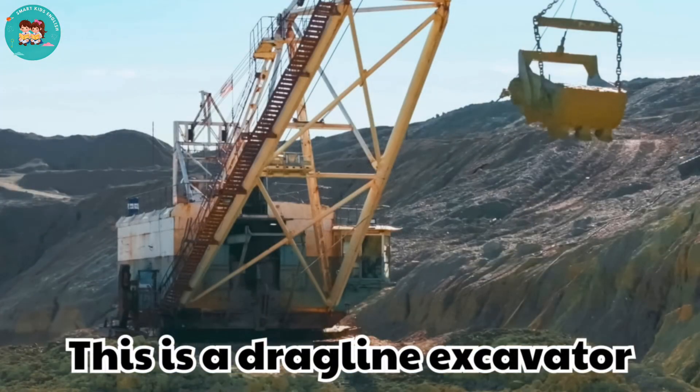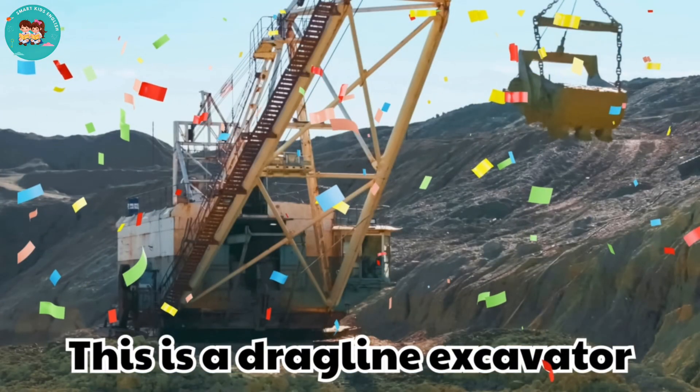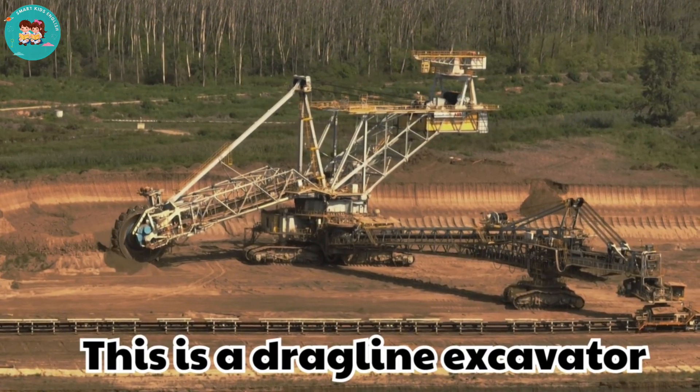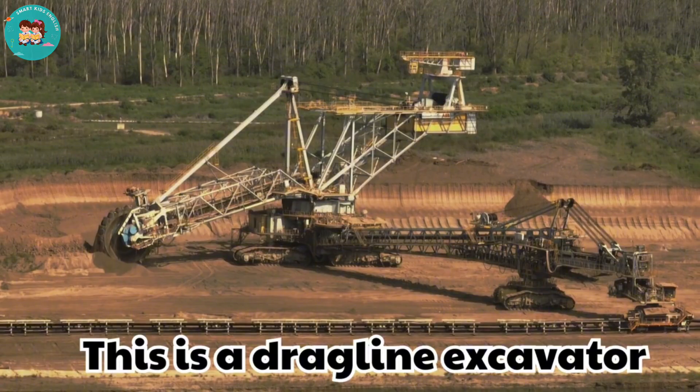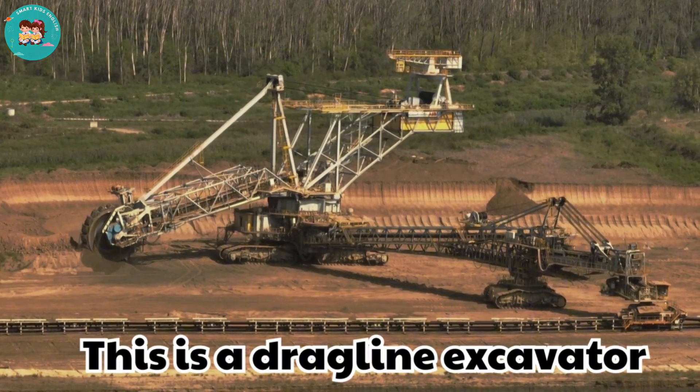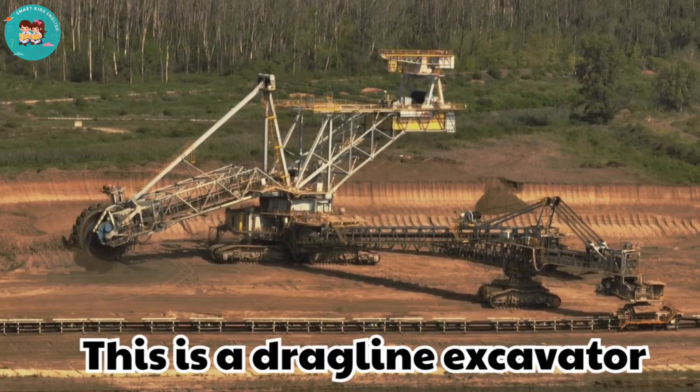This is a dragline excavator. Dragline excavators use long cables to scoop up earth. They are often used in big open pit mines.